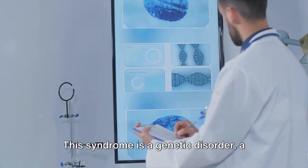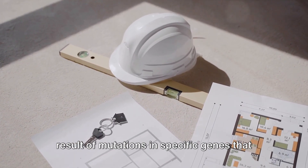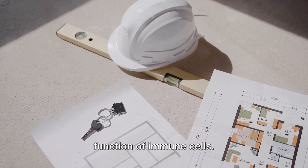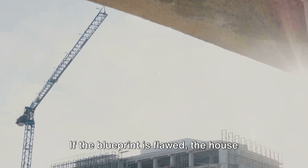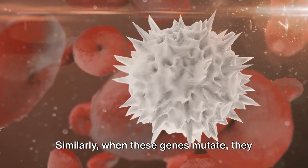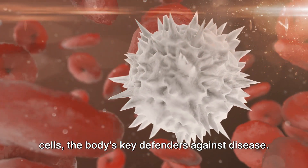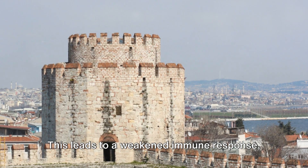But what causes Bare Lymphocyte Syndrome? It's all in the genes. This syndrome is a genetic disorder, a result of mutations in specific genes that play crucial roles in the development and function of immune cells. Imagine the genes as a blueprint for building a house. If the blueprint is flawed, the house won't be structurally sound. Similarly, when these genes mutate, they disrupt the normal production of immune cells, the body's key defenders against disease.